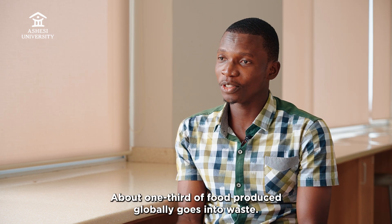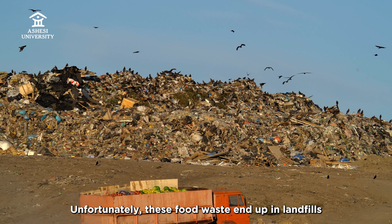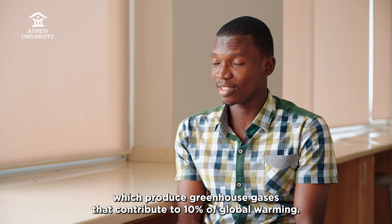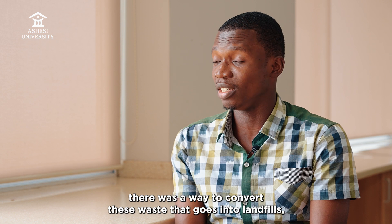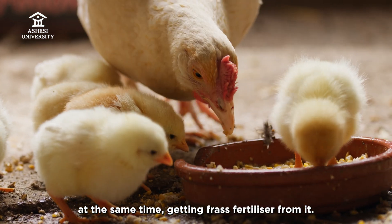About one-third of food produced globally goes into waste. Unfortunately, these food waste end up in landfills which produce greenhouse gases that contribute to 10% of global warming. And so we discovered that there was a way to convert these waste that goes into landfills into valuable products, such as animal feed, at the same time getting frass fertilizer from it.